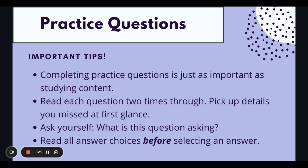Read each question two times through. This is definitely important on test day because our adrenaline will be going. It is not our home environment — it's a different environment. You want to make sure that you're not rushing, so read each question two times through. That second read-through, you're picking up on details you might have missed in the first read-through.